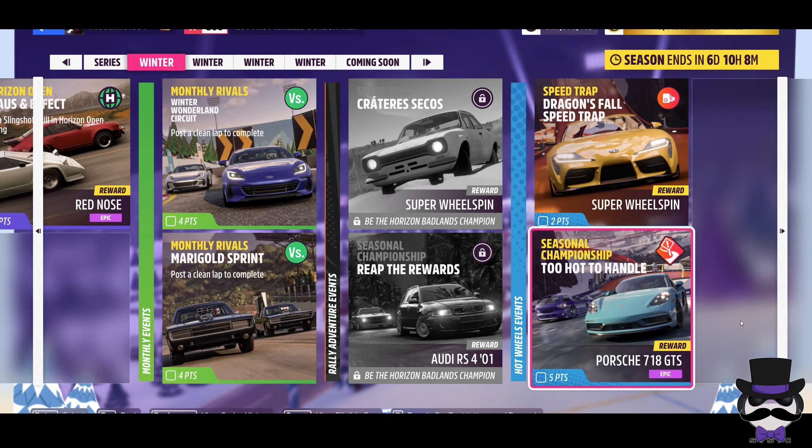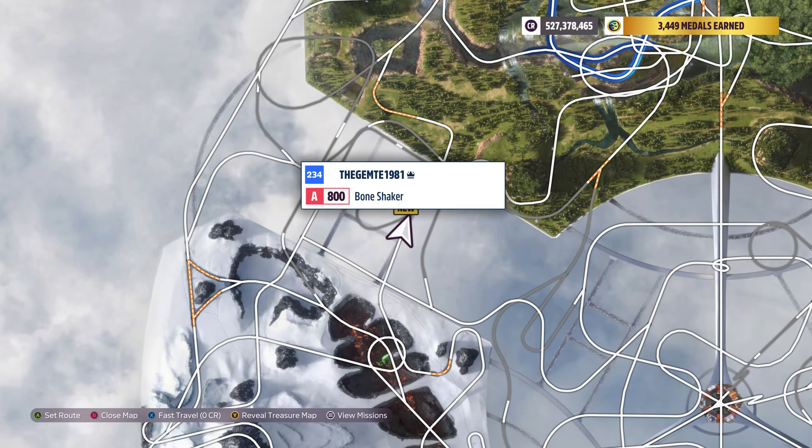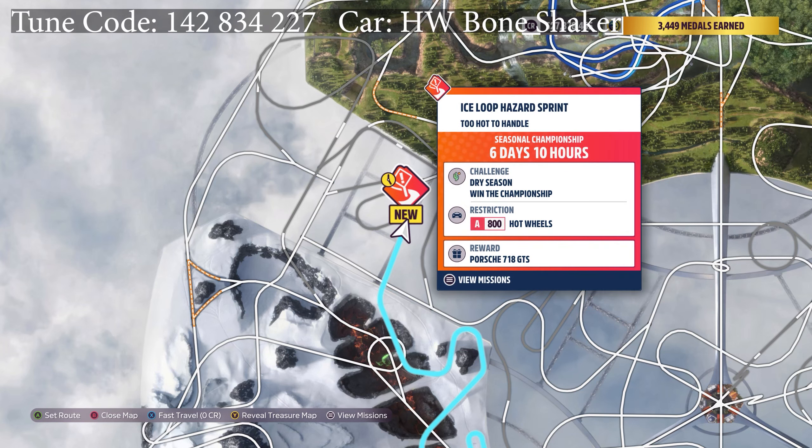Welcome back to the Winter Wonderland Seasonals for Forza Horizon 5. We're going to have a look at the Hot Wheels DLC Seasonal Championship, Too Hot to Handle. The location is on the left of the Hot Wheels map, and it's A800 Hot Wheels. The reward is a Porsche 718 GTS.